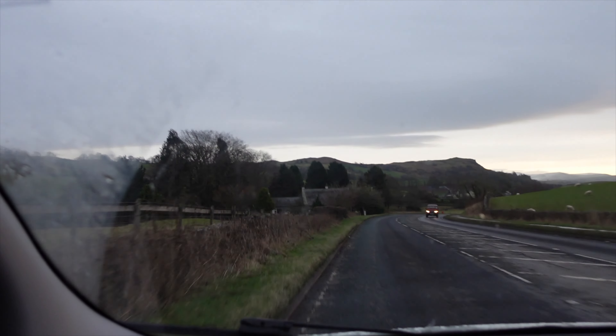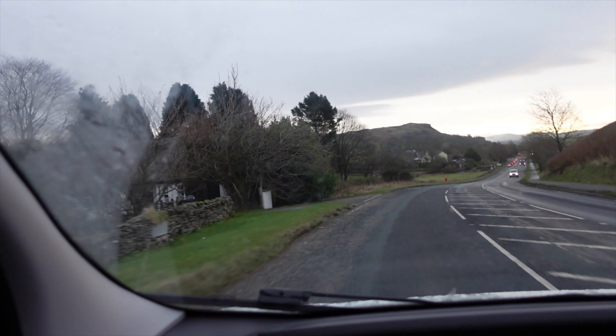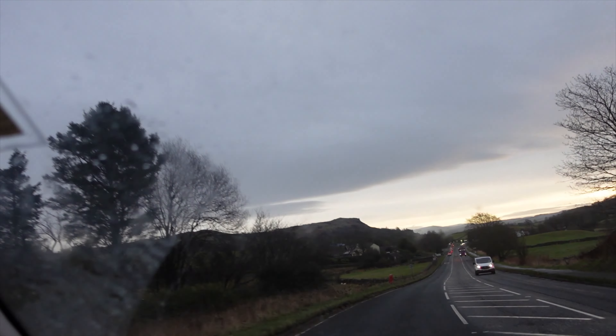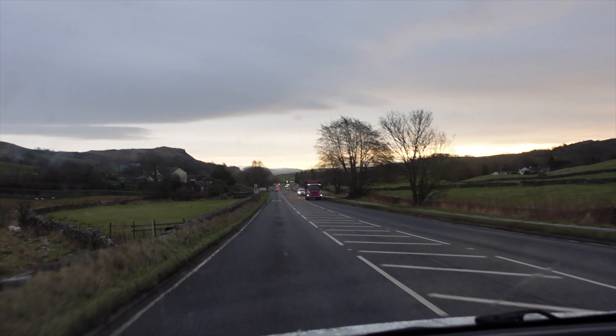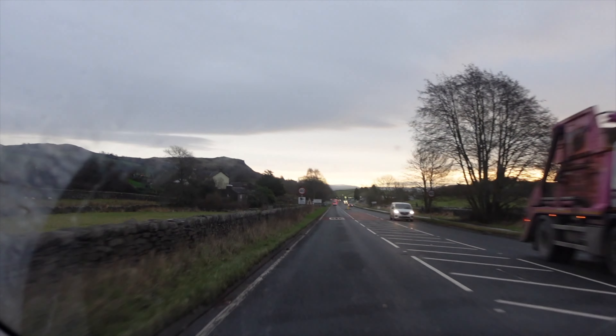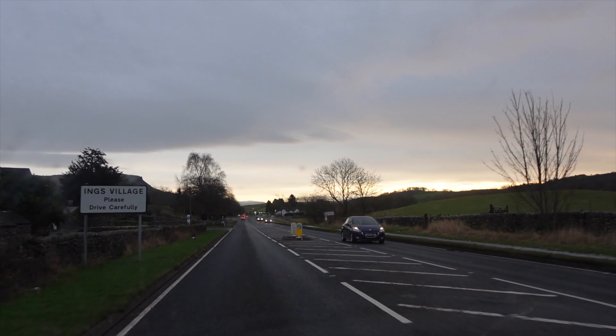Same gorgeous view out here. If we'd been going home tomorrow I wouldn't have bothered leaving early — I would have liked to see the snow here. But I don't want to be in trouble when it's dangerous because of the driving conditions.